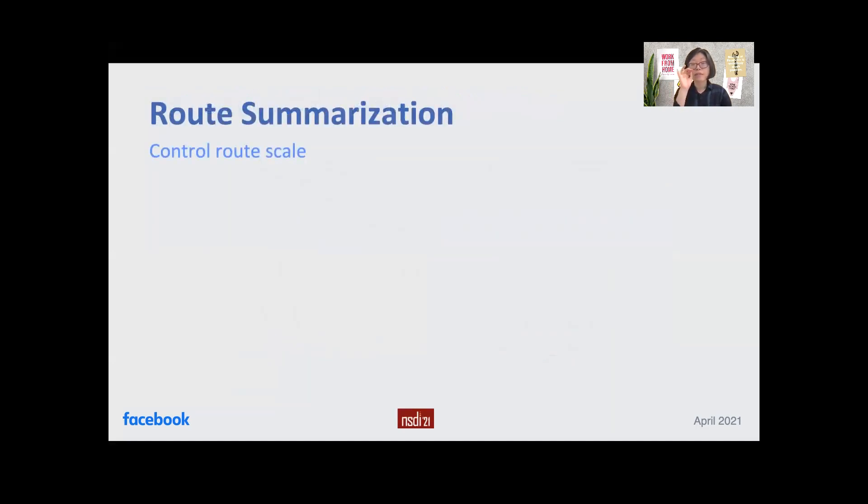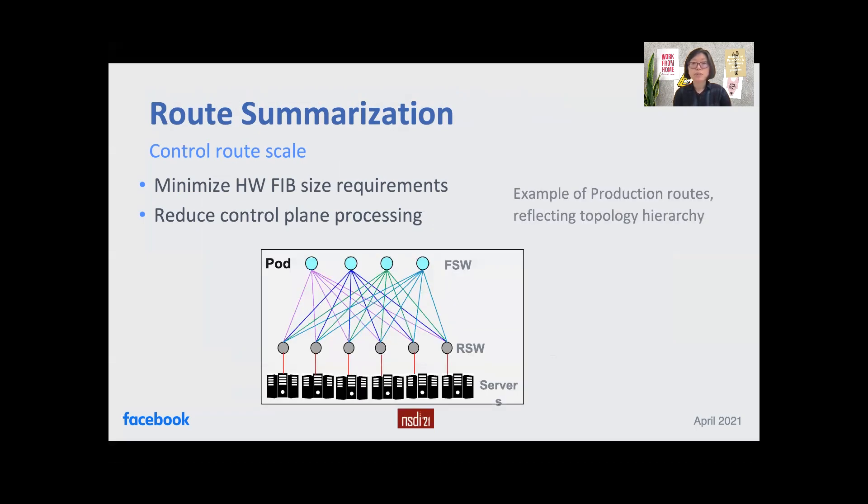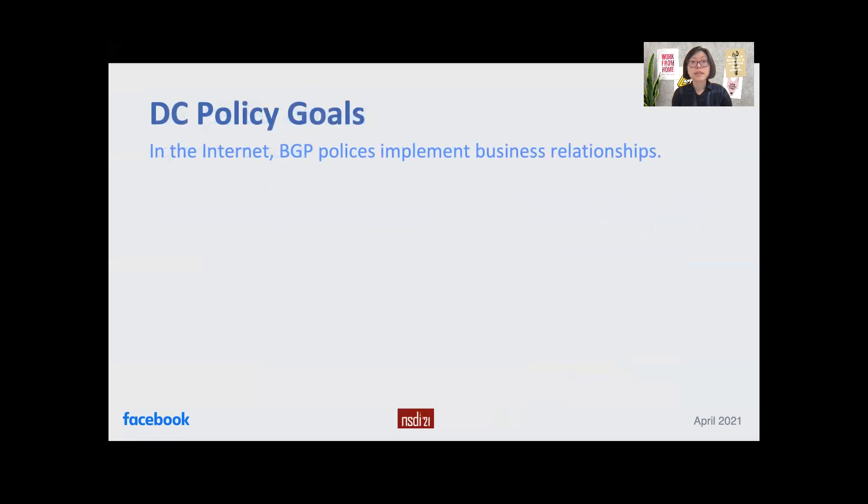We control route scale with hierarchical route summarization. This enables us to minimize hardware FIB size requirements and also reduce control plane processing load. This example shows how we summarize production routes within a pod. Server IP addresses are aggregated into rack aggregate routes, and rack aggregate routes are further aggregated into pod aggregate routes.